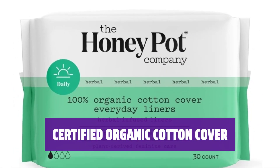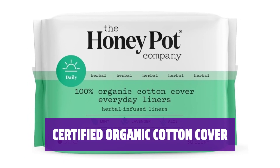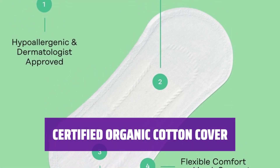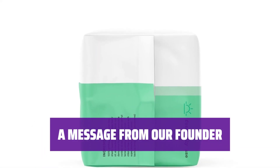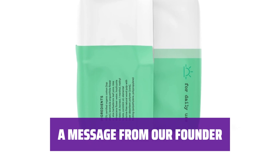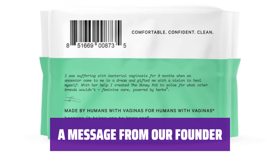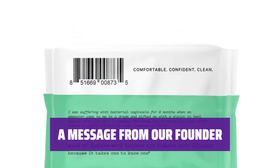Our panty liners feature an OCS-certified organic cotton cover with wings. The ultra-absorbent wood pulp core is clinically tested and approved by gynecologists and dermatologists. Founder B. Dixon shares her journey of healing with the Honeypot Feminine Care — made by humans with vaginas, for humans with vaginas. Trust a brand that understands your needs.